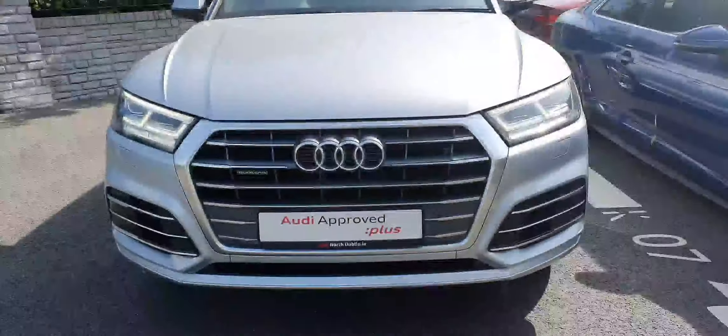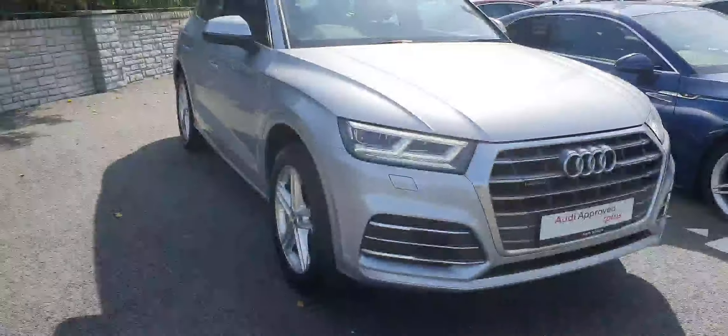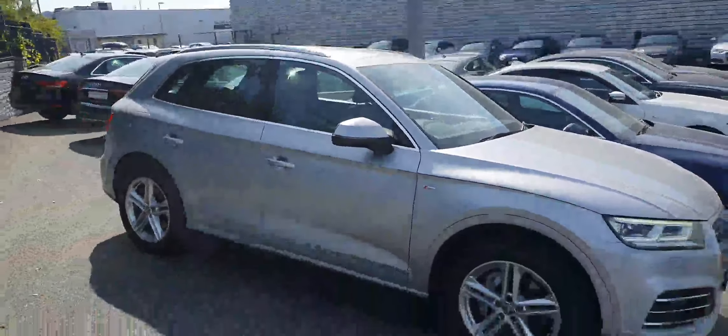Starting up here at the front with the Audi signature front frame grille where you can see that famous Quattro badge. LED lights up here at the front, 19 inch alloy wheels, you can see that S line badge there as well. And it's also finished in this lovely florid silver.